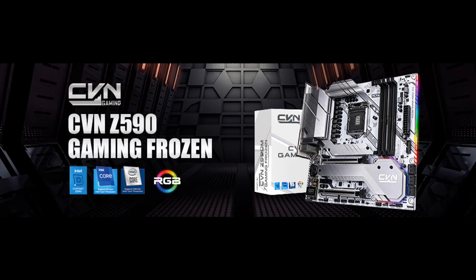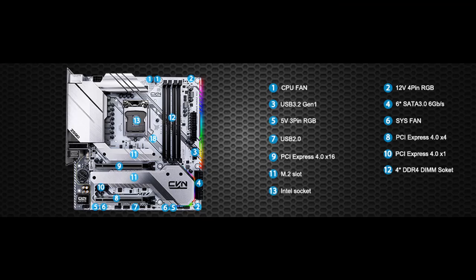The second M.2 slot supports SATA channel and Intel Optane. Both slots are protected by Cooling Armor for better data transmission.